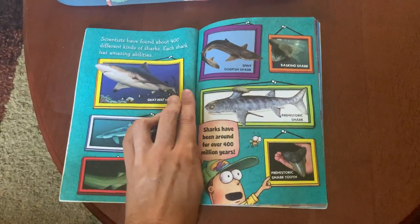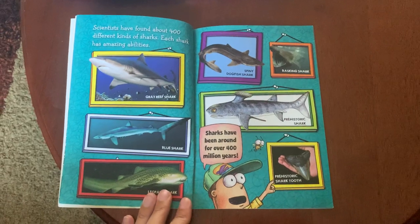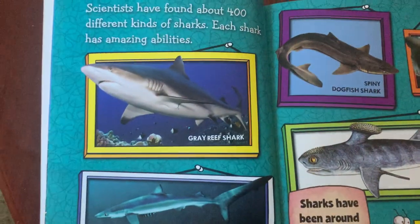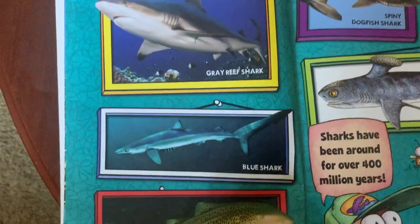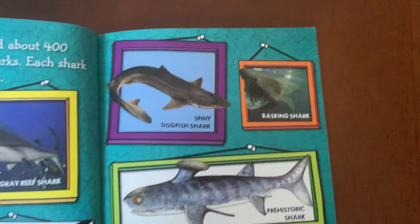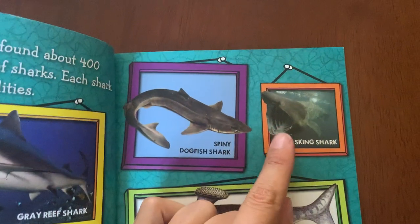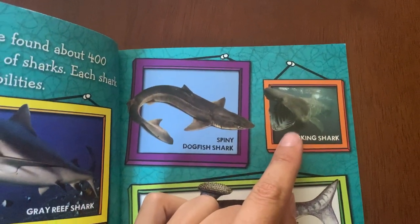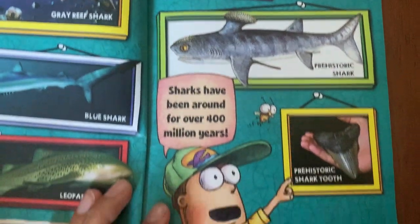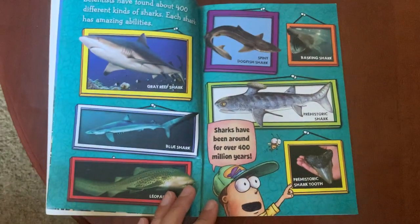Scientists have found about 400 different kinds of sharks. Each shark has amazing abilities. There's the gray reef shark, blue shark, leopard shark, spiny dogfish shark, and basking shark. This picture is small but this shark is actually really big — pretty cool. And here's a prehistoric shark and a prehistoric shark tooth. Sharks have been around for over 400 million years.